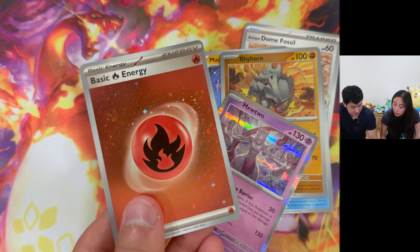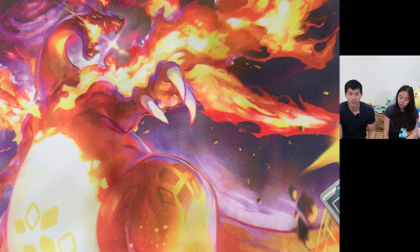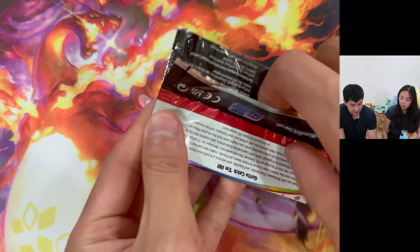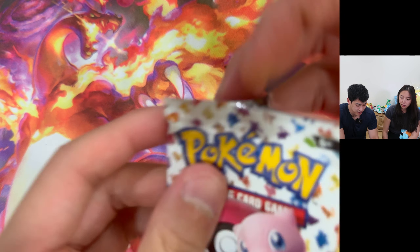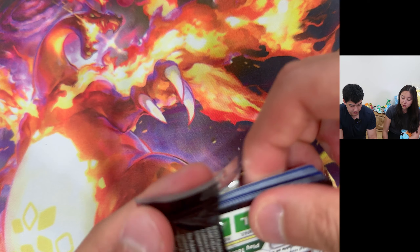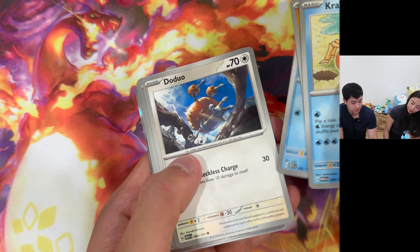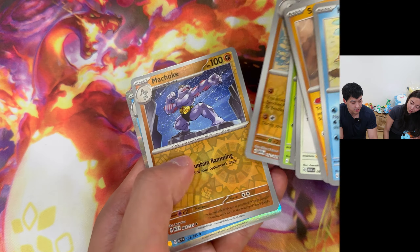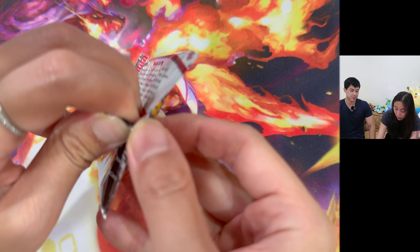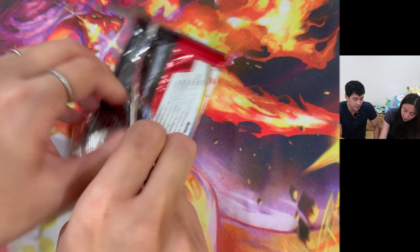We did get this fire energy, which is cool. It's got two big swirls. This fire energy is pretty cool, but we got two Machokes. That sucks. Alright, this is my last Booster Bundle pack. Jenny's got one more. Let's get some last pack magic - let's get that Charizard or Blastoise, or Erika's Invitation. Erika is the grass gym leader. Magmar! Is that funny? Yeah, his mouth. Butterfree... man.